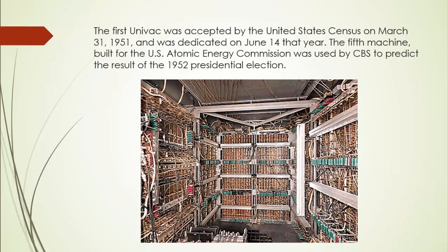The first UNIVAC was accepted by the United States Census Bureau on March 31, 1951, and was dedicated on June 14 of that year. The fifth machine, built for the U.S. Atomic Energy Commission, was used by CBS to predict the results of the 1952 presidential election. With a sample of just 1% of the voting population, it famously predicted an Eisenhower landslide, while conventional wisdom favored Stevenson.